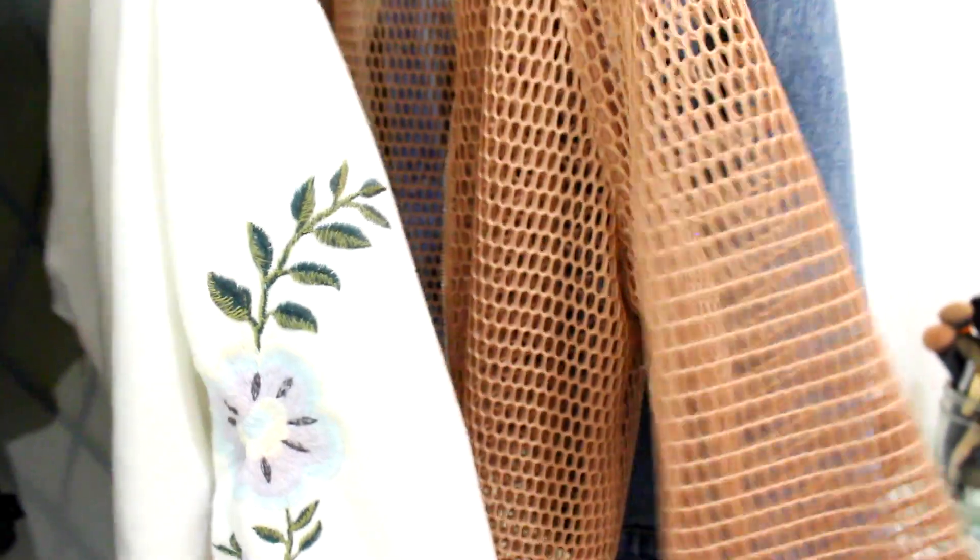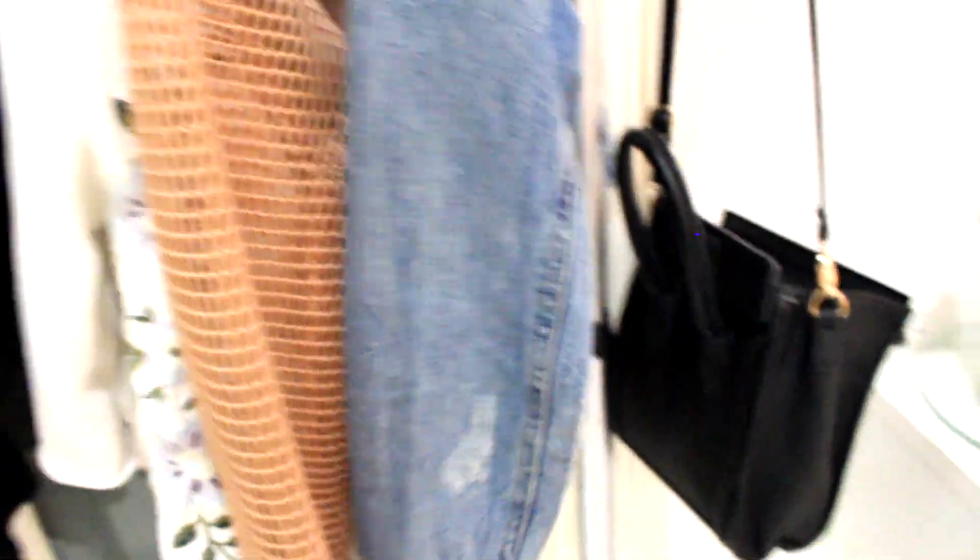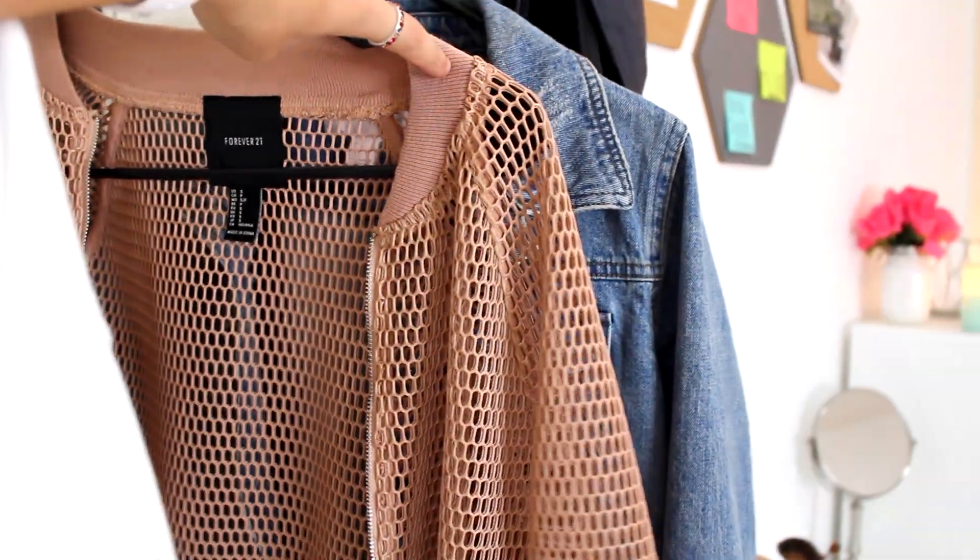From Forever 21 I have this little sweater with embroidery on the sleeves — it's super cute and cropped. Then I have a bomber jacket from Forever 21 with a ton of holes. I also have another denim jacket because I can't get enough of denim, and then a fake Celine bag from Daily Look and a little hat from Brandy Melville. That's the little clothing rack!